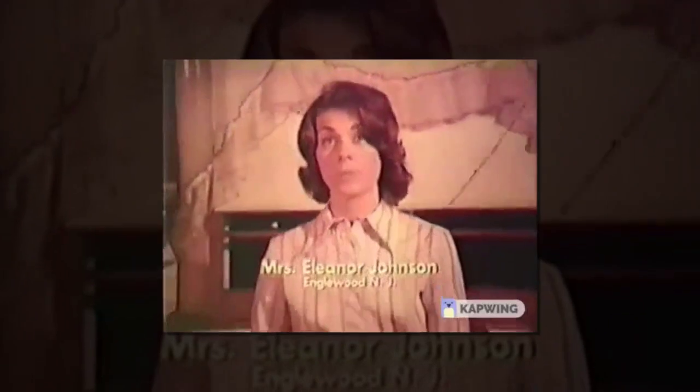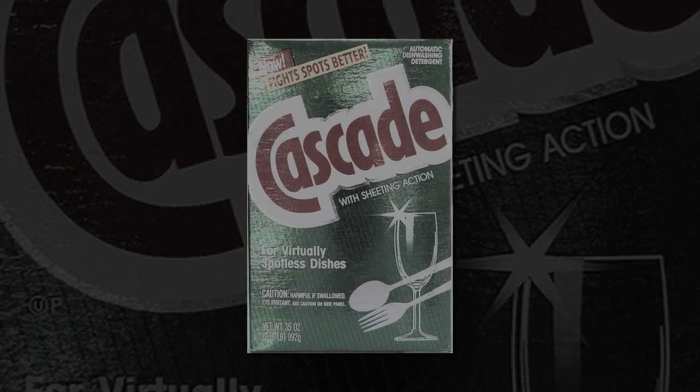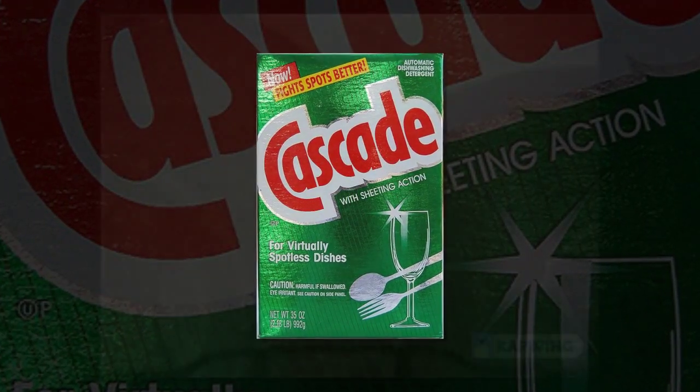After dinner, that's when I get to the breakfast dishes. By then, they're day-old and everything's stuck on, but I use Cascade. Cascade cuts through most dried-on foods, even this day-old egg, leaving dishes clean. But clean is not enough. Now Cascade's famous sheeting action fights drops that spot. Dishes come out virtually spotless. I've tried others, but none comes closer to getting day-old dishes spotless. Cascade really helps me.